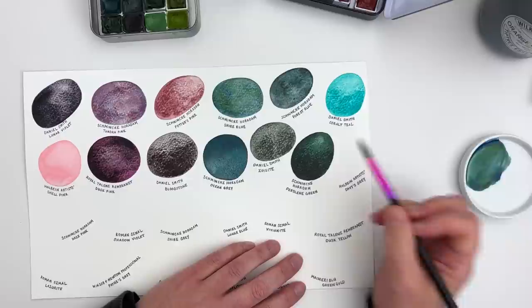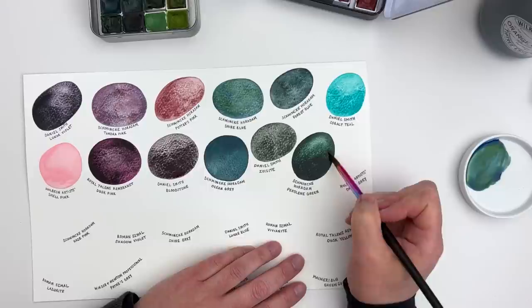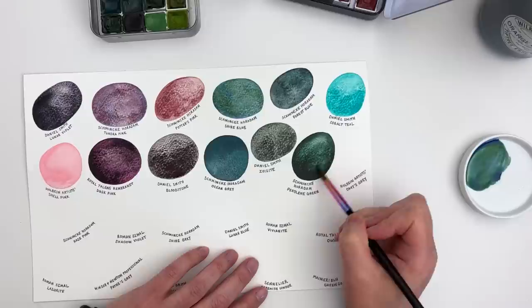It made me feel really sad for the watercolours I didn't choose that didn't make it into the favourites — I felt like I was being disloyal to them. I know that sounds silly, but I do feel like that. I don't want to hurt their feelings because I love all my colours. It's just that some really speak to me more than others.